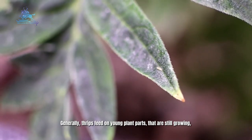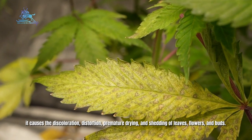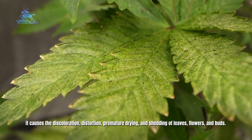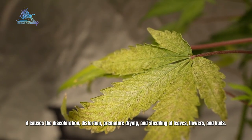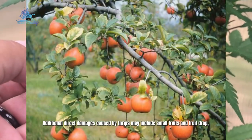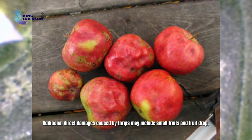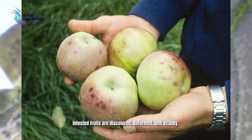Generally, thrips feed on young plant parts that are still growing. It causes discoloration, distortion, premature drying and shedding of leaves, flowers and buds. Additional direct damages caused by thrips may include small fruits and fruit drop. Infested fruits are discolored, deformed and scabby.